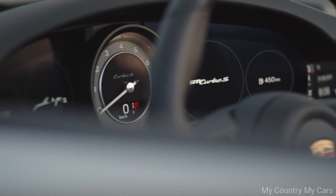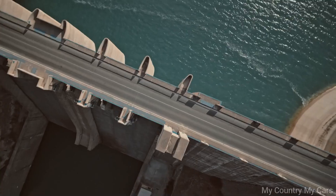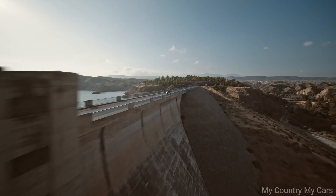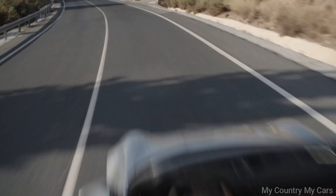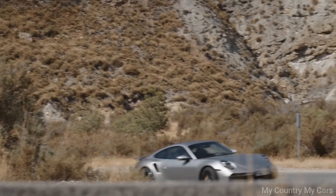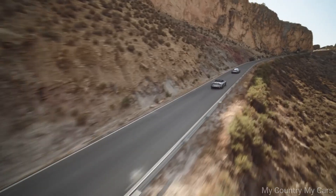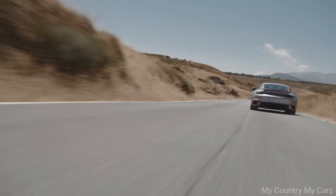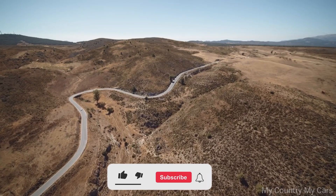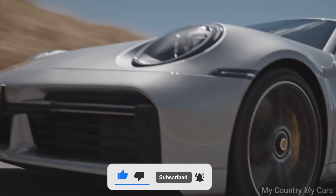Inside the cabin, the Turbo S Cabriolet boasts a luxurious and high-tech interior with a 10.9-inch infotainment display, premium leather seats, and a Bose sound system. The convertible top is easy to operate and can be lowered in just 12 seconds even while driving at speeds up to 30 miles per hour. Overall, the Porsche 911 Turbo S Cabriolet is an exceptional sports car that combines blistering performance, refined handling, and luxurious comfort, making it an ideal choice for those who want the best of both worlds.